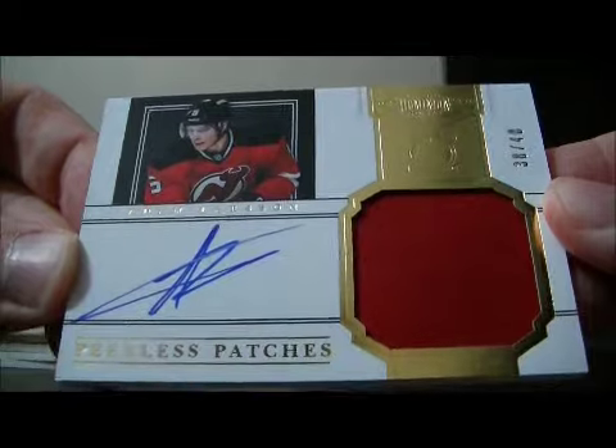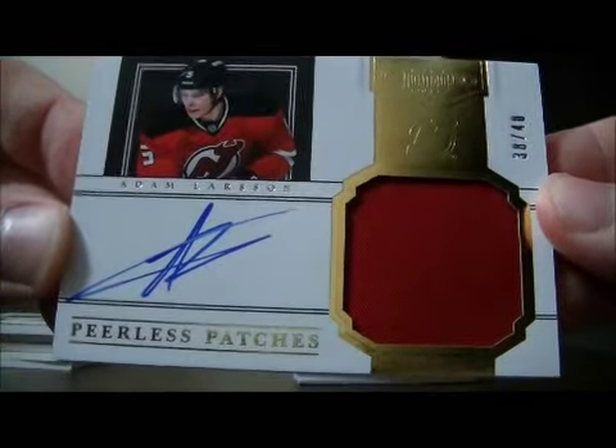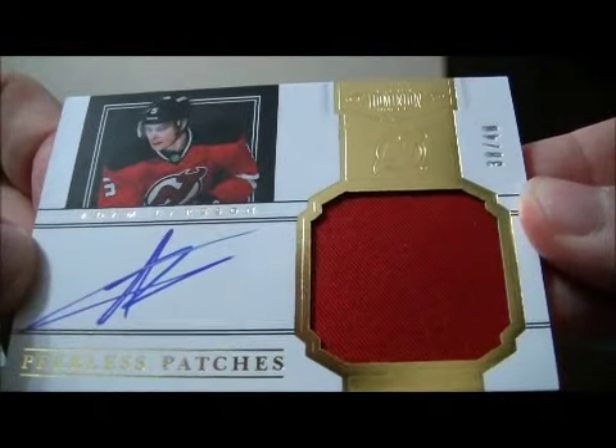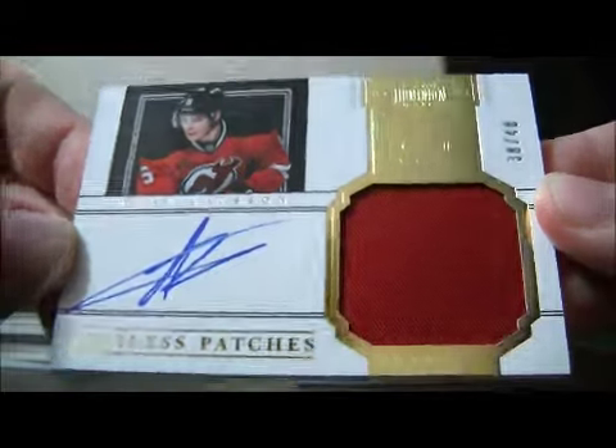And we have a Peerless Patches card. It's a patch, one color, of Adam Larson for the Devils. Number 38 out of 40. Nice hit for the Devils.